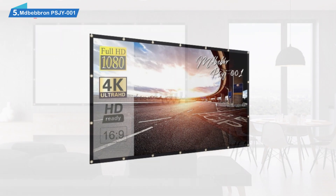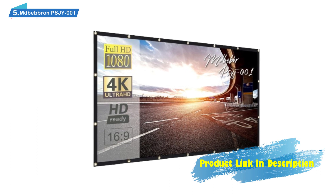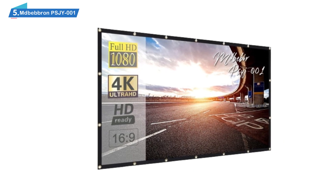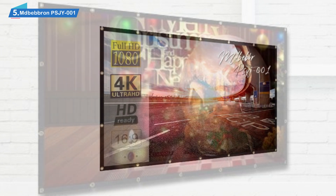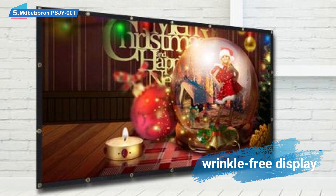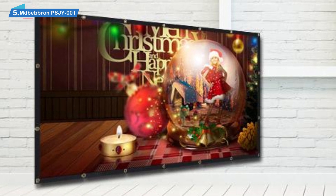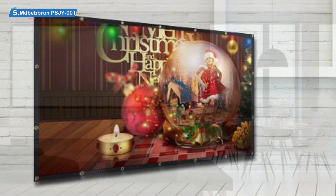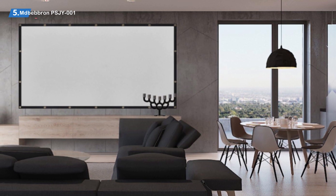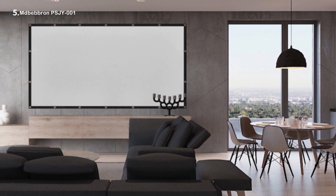Speaking more about this screen's portability, this comes down to the foldable nature of its design. Instead of being a roll-up design like many are, this one can be easily folded and packed away whenever you need to transport or store it. The screen does not have a completely wrinkle-free display, but the wrinkles will be minor and barely detract from image quality. The screen can be put up virtually anywhere using hooks, pegs, or even adhesive. Numerous hanging holes around the edges allow for a completely flat and sturdy setup on any wall with enough space.